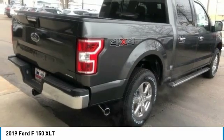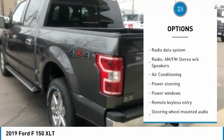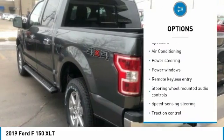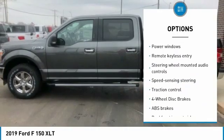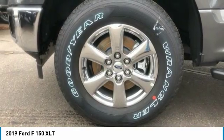Here are some of this vehicle's great options: traction control, dual airbags, air conditioning, power steering, four-wheel disc brakes, center armrest, power windows, fog lights, security system, and electronic stability control.